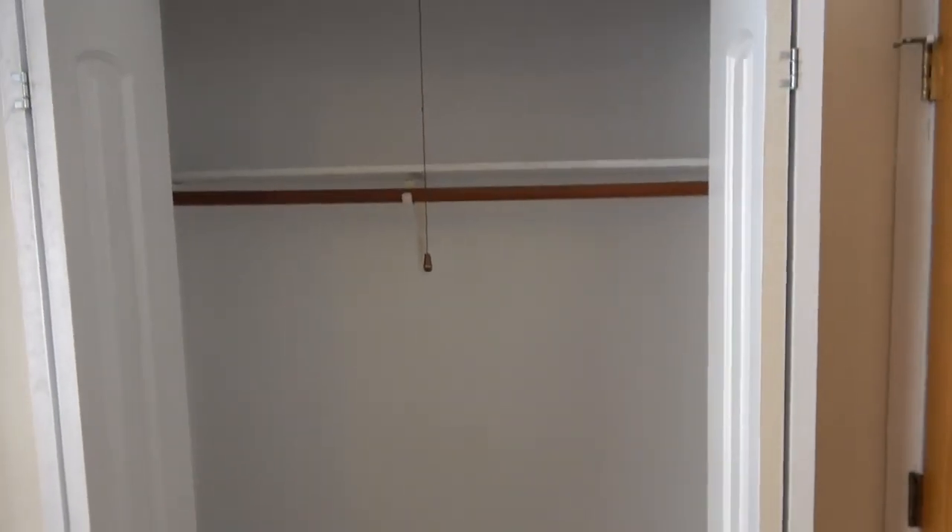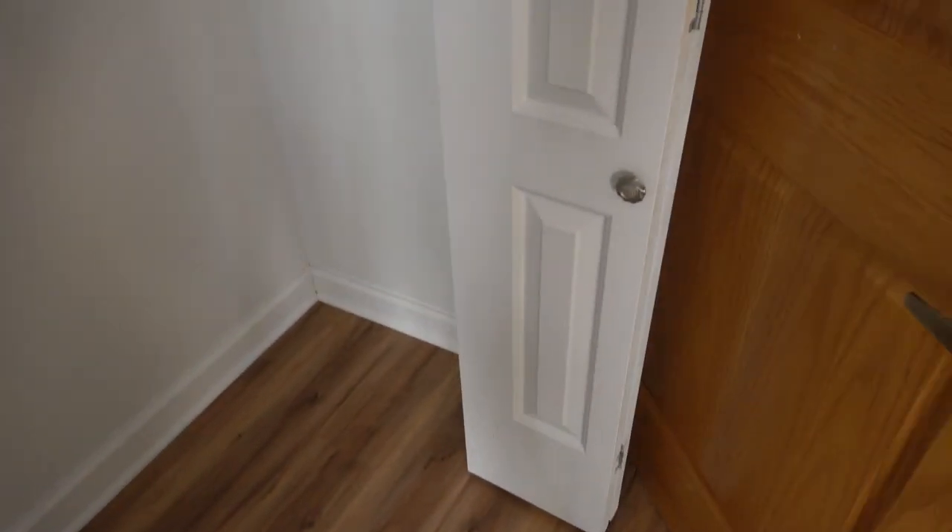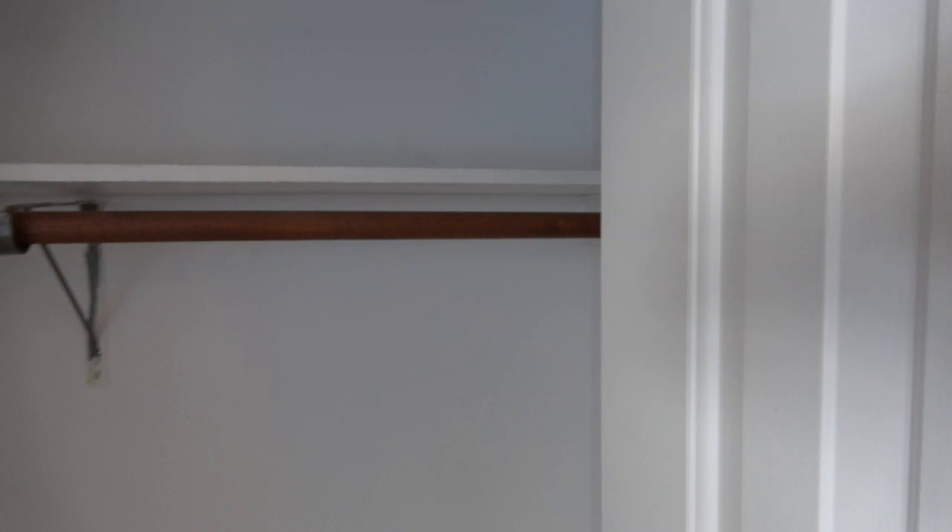Terrific closet space. This closet is a little deeper than the entry closet, but probably not quite two feet deep — shelf and a hanging bar, it does have a light fixture. And right next to it, sort of like a his and hers, there's a twin closet, probably more like five feet across and not quite two feet deep.